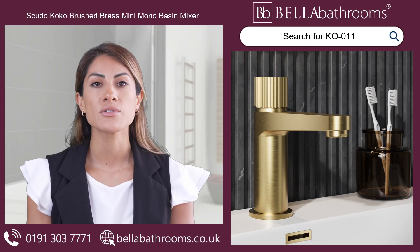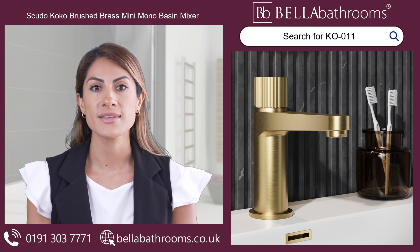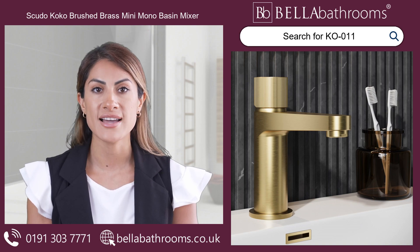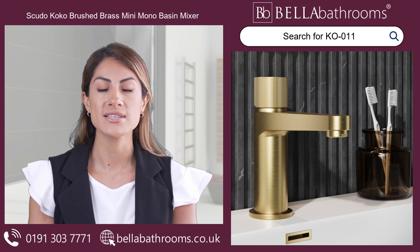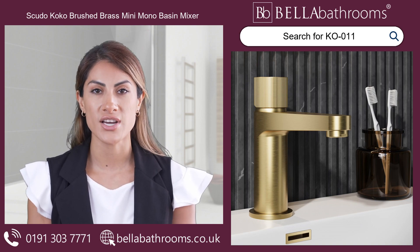Remodel your bathroom with the Scudo Cocoa Brushed Brass Mini Mono Basin Mixer. This beautiful bathroom tap is expertly crafted with attention to detail and features a luxuriously warm brushed brass finish that exudes sophistication.